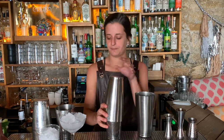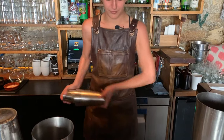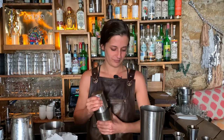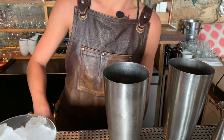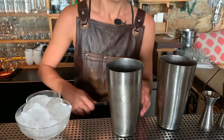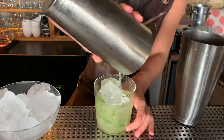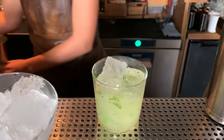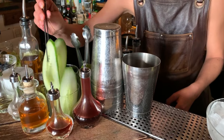I'm gonna put in some ice. And then we're not gonna fine strain it — we're gonna leave little pieces of coriander in it. And we're gonna take a big slice of cucumber.